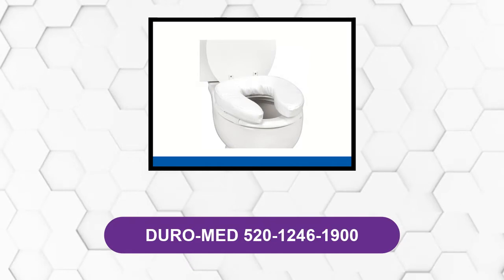This toilet is an ideal option if you are looking for the comfort of a padded toilet seat at a price that won't burn a hole in your pocket.